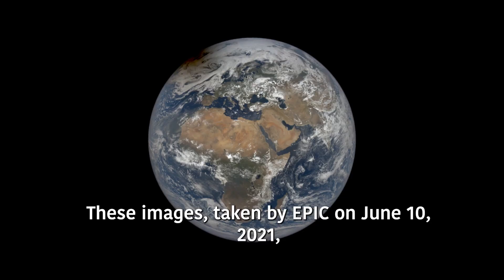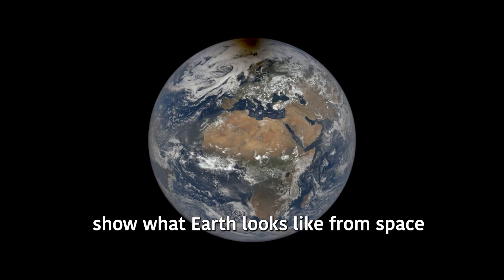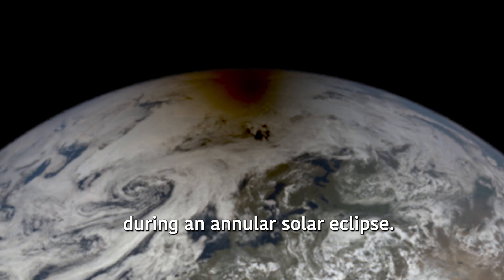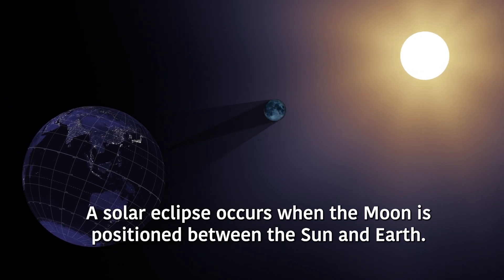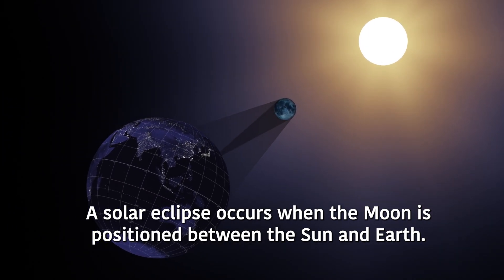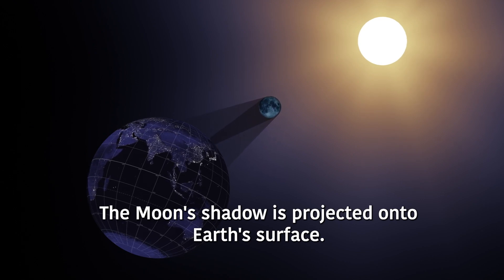These images, taken by EPIC on June 10, 2021, show what Earth looks like from space during an annular solar eclipse. A solar eclipse occurs when the Moon is positioned between the Sun and Earth, and the Moon's shadow is projected onto Earth's surface.